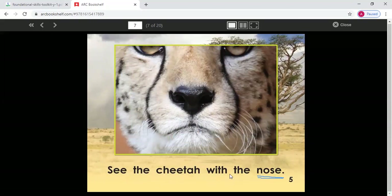See the cheetah with the... our new word — what letter starts our new word? N. And what sound is N? Make N. See the cheetah with the nose. And we can match this with our picture. Read the sentence with me — see the cheetah with the nose. Say this on your own. Good job — see the cheetah with the nose. Great job.